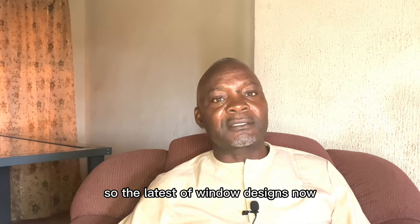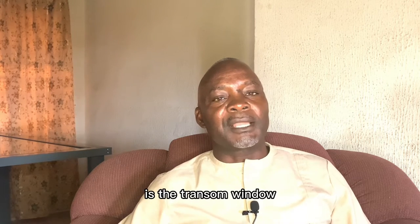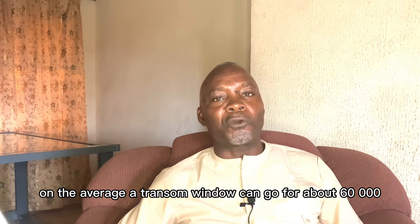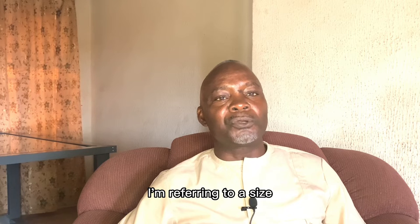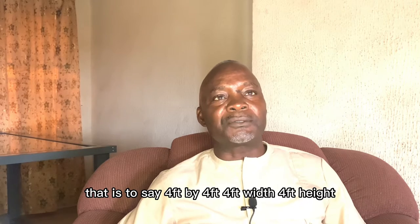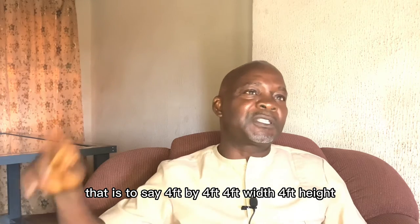So the latest window design is the transom window. On the average, a transom window can go for about 60,000 naira. I'm referring to a size like 1.2 by 1.2 — that is to say 4 feet by 4 feet: 4 feet width, 4 feet height.